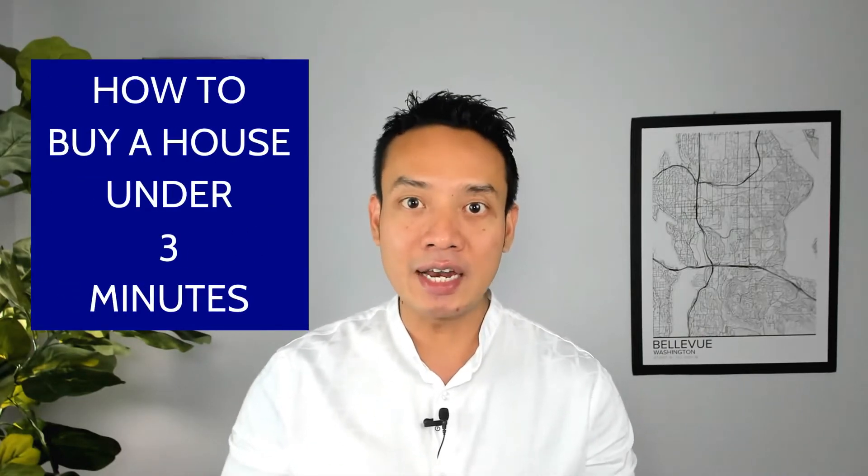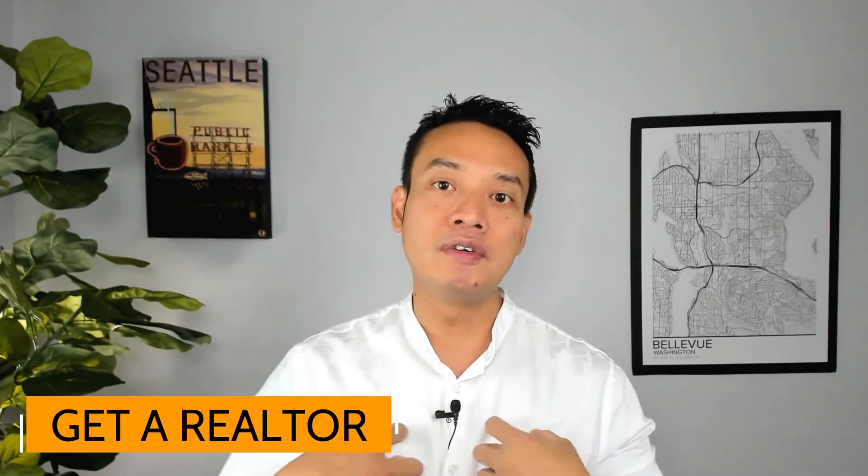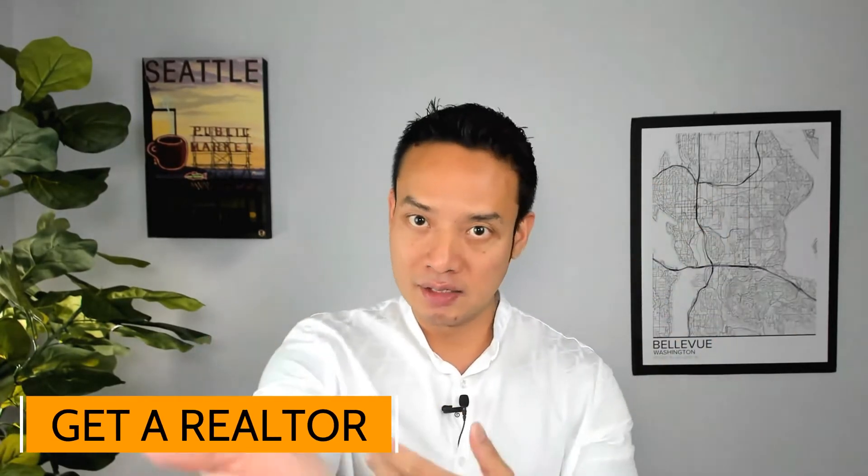Hi guys, today I'm going to talk about how to buy a house in under three minutes, so we have to be quick. Coffee first! Okay, so first thing first: hire a realtor, because we're free to you as the buyer.